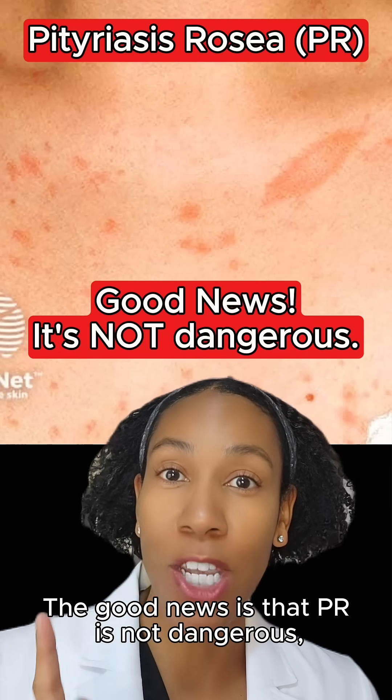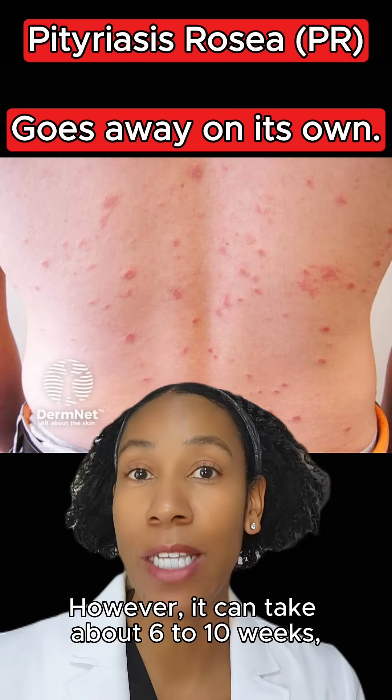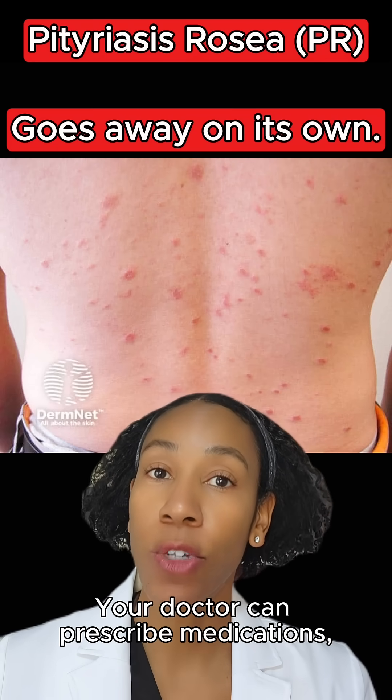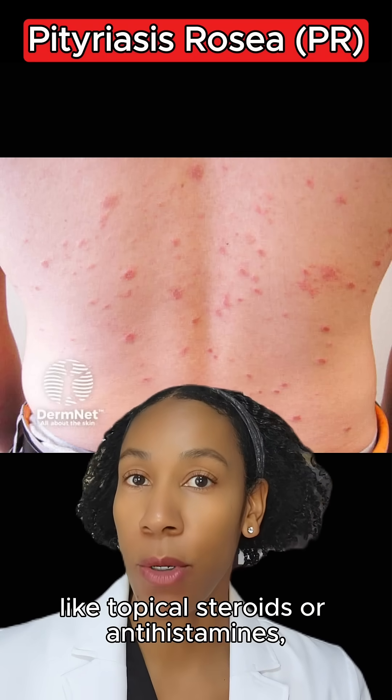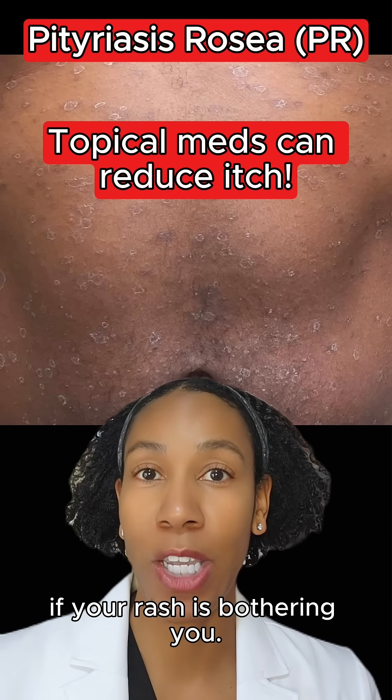The good news is that PR is not dangerous, and it will go away on its own. However, it can take about 6 to 10 weeks, so you have to have some patience. Your doctor can prescribe medications like topical steroids or antihistamines to help reduce itch or irritation if your rash is bothering you.